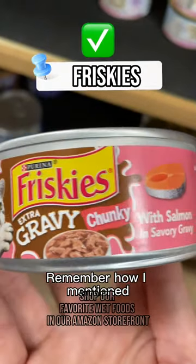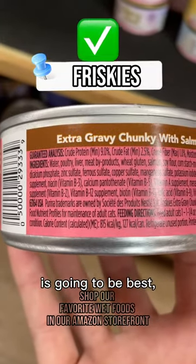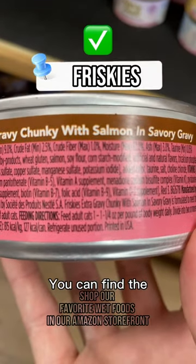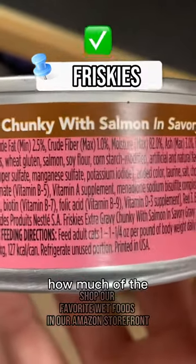Remember how I mentioned that your cat sucks at drinking water? Choose a wet food that has a high moisture content. Upwards of 80% is going to be best, but honestly anything over 78% isn't bad either. You can find the moisture percentage under something called guaranteed analysis, which is a food manufacturing term that means how much of the food is water.